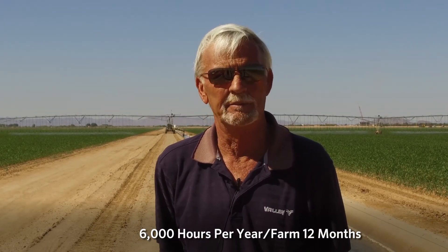In Arizona on mechanical irrigation, on pivots or linears, we get 6,000 hours a year out here in the state because we farm 12 months out of the year.